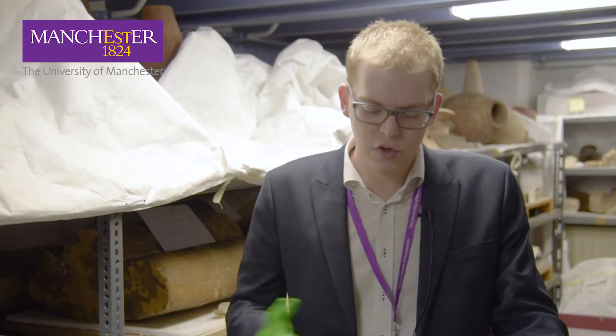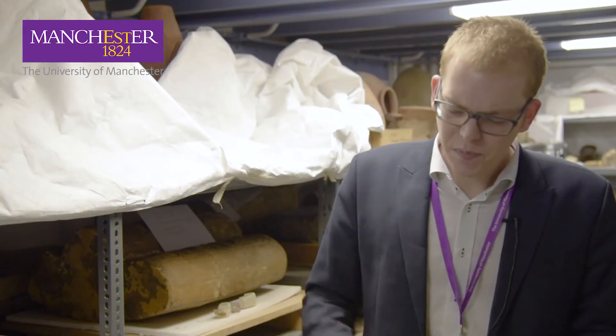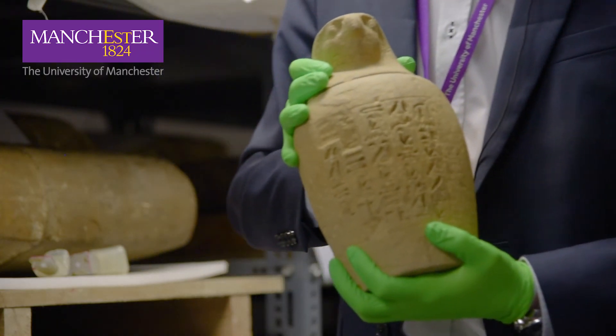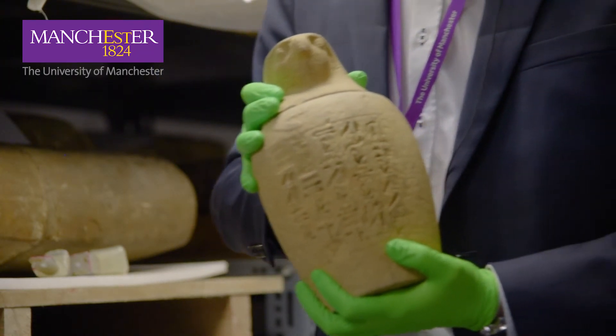Speaking of human remains, I wanted to highlight this object from the Manchester collections — one of 18,000 artefacts from ancient Egypt. This is what's known as a canopic jar, a vessel where a piece of the viscera, a piece of the body, was placed during mummification and preserved.